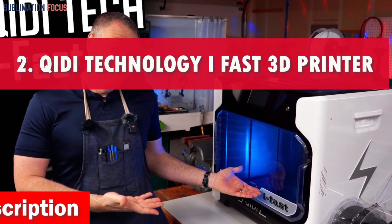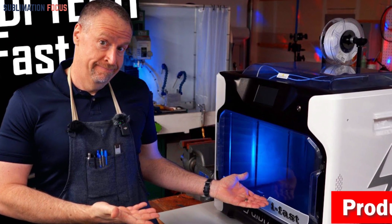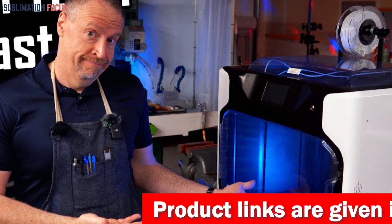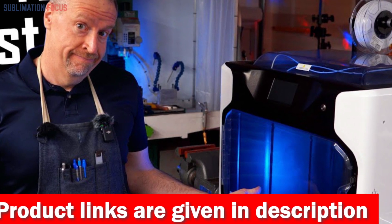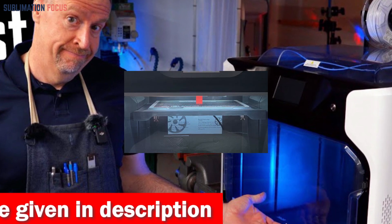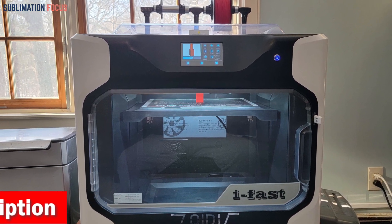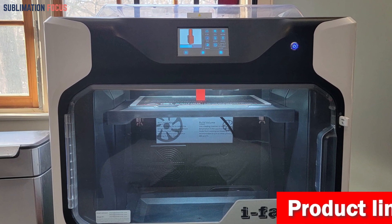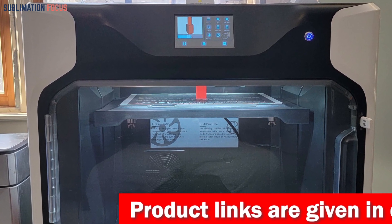Number two is the Archidi Technology I-Fast 3D Printer. When it comes to 3D printing on an industrial scale, this is your ultimate companion. It takes mass manufacturing to a new level with its industrial-grade structure and second-generation Archidi dual Z-axis design, making it a printing speed demon — 20% faster than the competition.